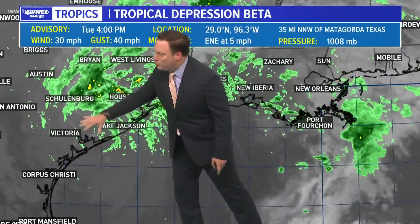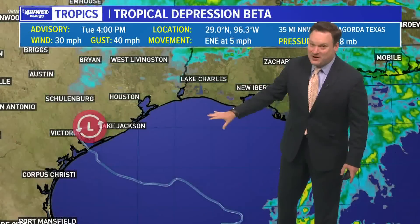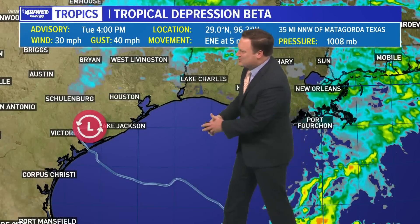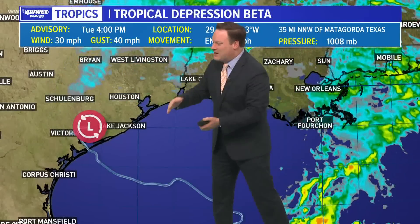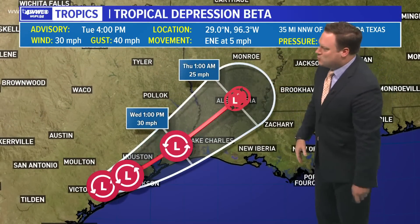Most of the rainfall is wrapping around the center of Beta, which is not actually very heavy. As we colorize satellite, notice it almost looks like the clouds disappear. Well, it's because those clouds aren't very high in the atmosphere, so they're not showing up as any kind of intense rainfall.